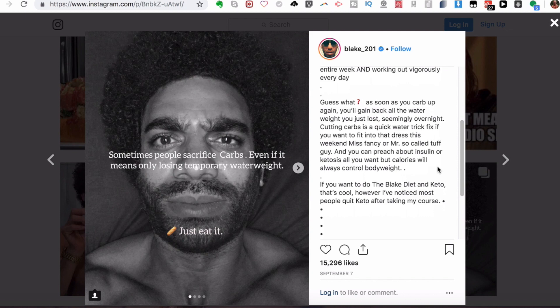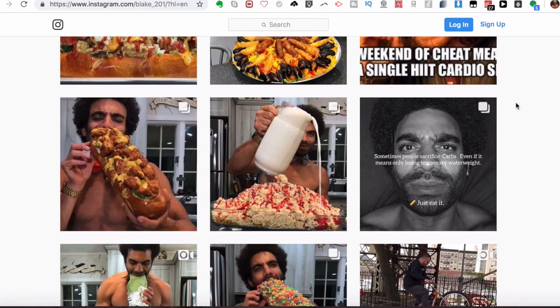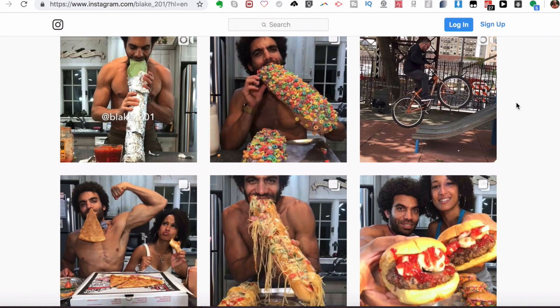If you have any comments related to anything in this video, leave them down below. If you like the video give it a thumbs up, if not a thumbs down — I don't mind. Please share this video with others who may want to hear about Blake's transformation and his great results. I'll put links below for his Instagram, website, and YouTube channel. If you haven't already, click that subscribe button. As always, stay fit, stay energetic, and go get those gains — peace.